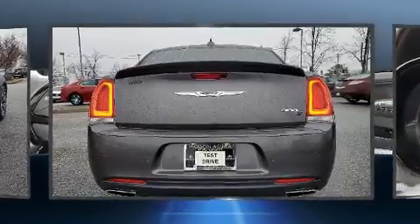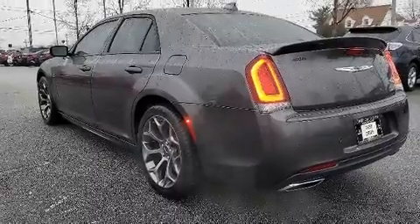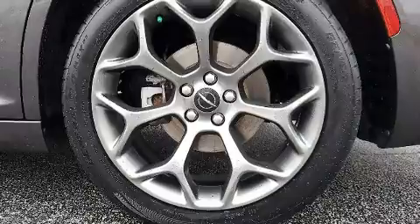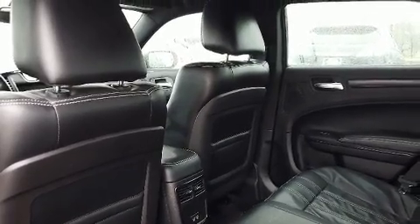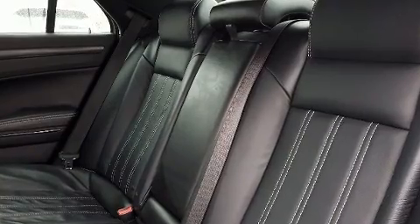Top features include front bucket seats, heated seats, fully automatic headlights, and power seats. Audio features include an AM/FM radio, steering wheel mounted audio controls, and 10 speakers providing excellent sound throughout the cabin.